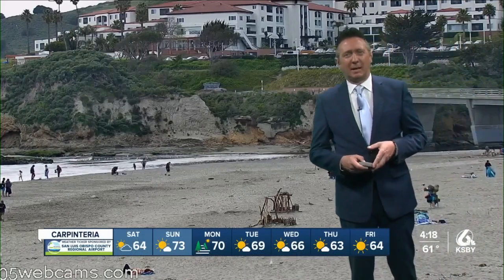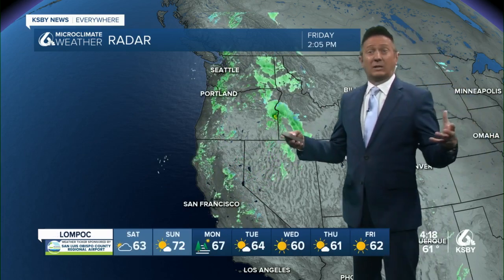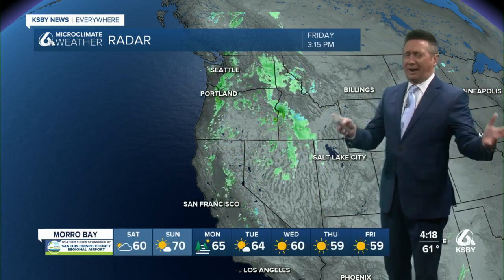The seven day forecast is dropped in at the bottom of your screen. Ten day forecasts, hourly forecasts, all kinds of weather available on the KSBY micro climate weather app for free. And it's not just a local app — it works everywhere.